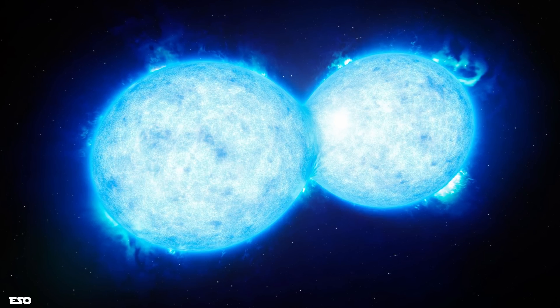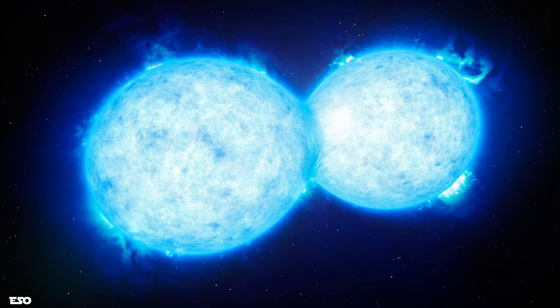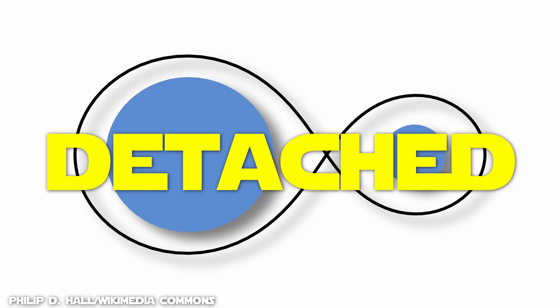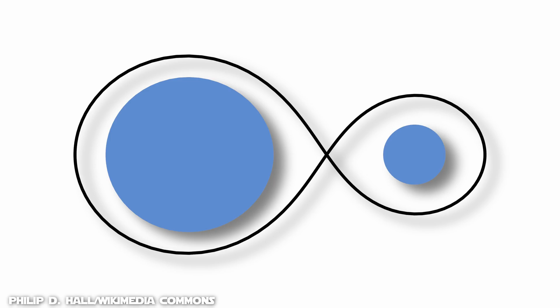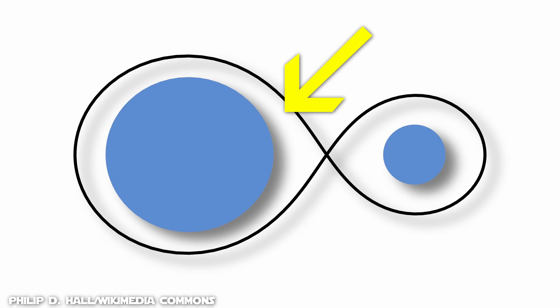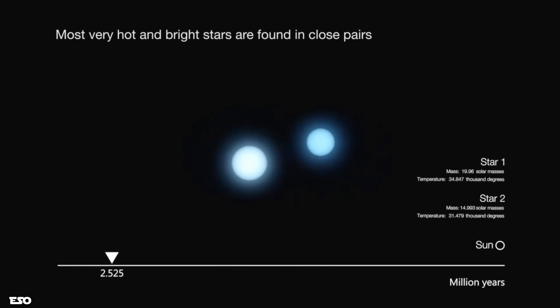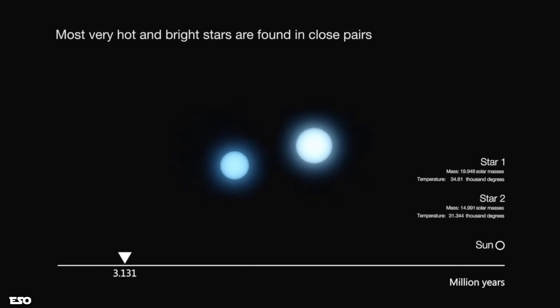But in fact, there is another classification system that has more to do with the distance between each star relative to their sizes. Detached binaries are binary stars in which each component is within what is called its Roche lobe — a teardrop-shaped area where the star's gravitational pull is larger than the other component's. While they are on the main sequence, such stars have no major effect on each other and essentially evolve separately. Most binary stars belong to this class.